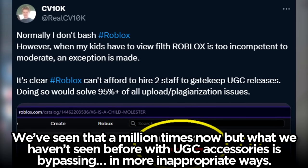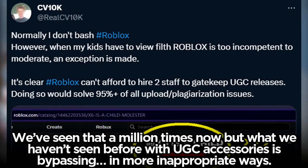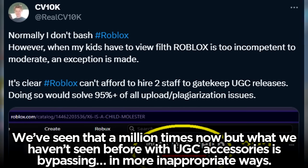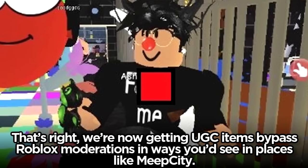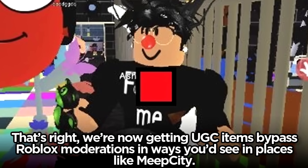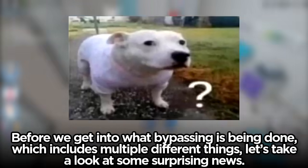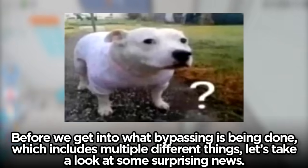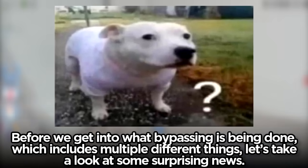What we haven't seen before with UGC accessories is bypassing in more inappropriate ways. We're now getting UGC items bypassing Roblox moderation in ways we'd see in places like Meep City. Before we get into what bypassing is being done — which includes multiple different things — let's take a look at some surprising news.